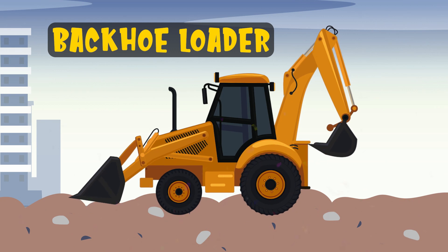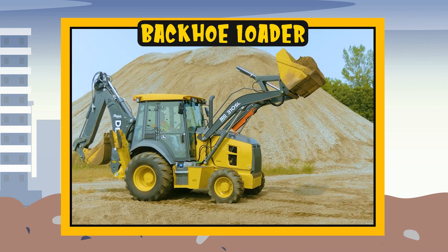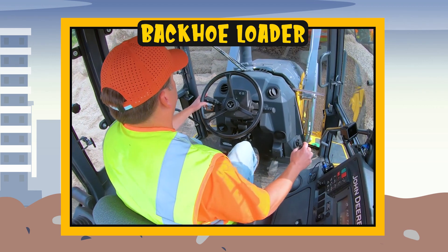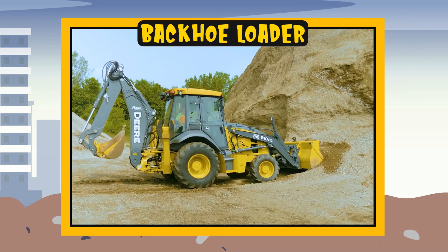Backhoe loader. Now let's see how it works. The backhoe is a special means of construction because it combines a shovel on the front and an excavator arm in the back. It is a very useful means for construction work because it can do many different things.